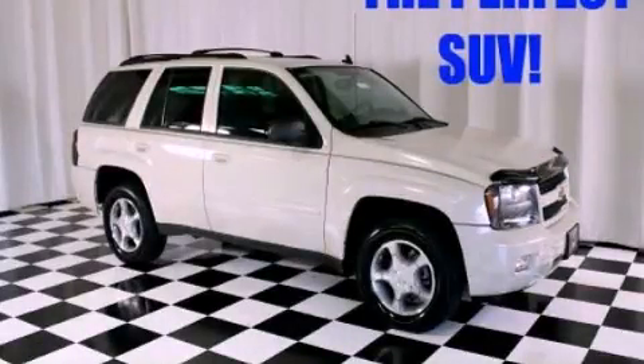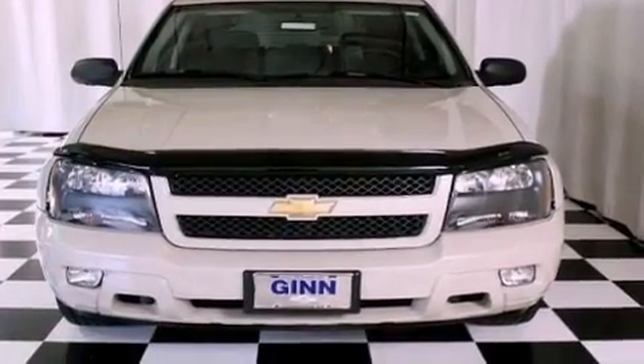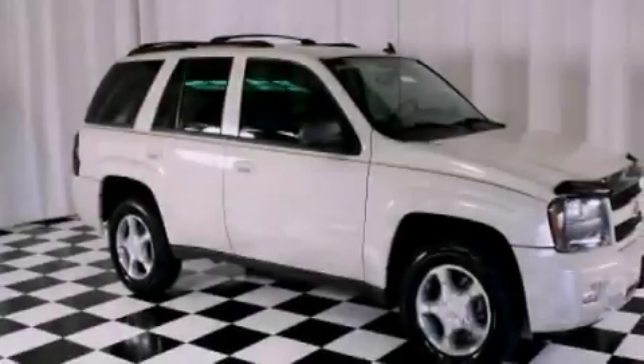This is a 2009 Chevrolet Trailblazer, a vehicle with safety, comfort, and space. It has a 4.2-liter, six-cylinder engine and a four-speed automatic transmission.